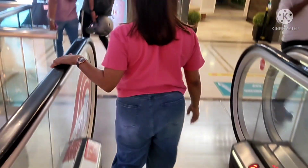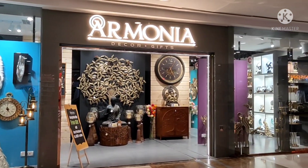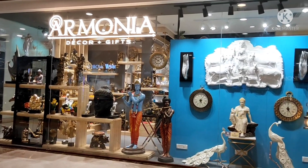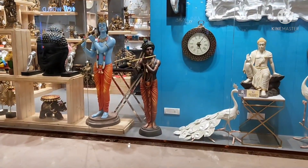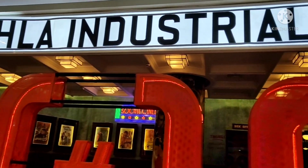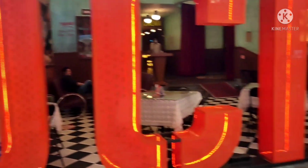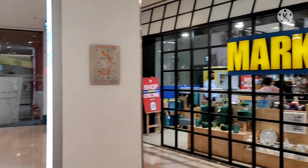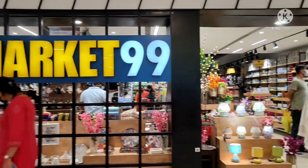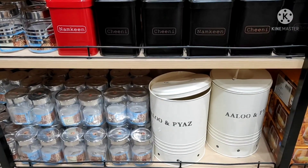Hello everyone, this is Gleam Prime, welcome back to my channel. I hope you all are doing good. Today I'm here with another video. I uploaded a video yesterday where I went to the DLF Mall of India which is in Noida — one of the biggest and largest malls. I covered the Home Center store yesterday, so if you haven't seen that video please watch it. And today I'm uploading a Market 99 video. Please like, share, and subscribe to my channel, press the bell icon, and write any suggestions or queries in the comment box.